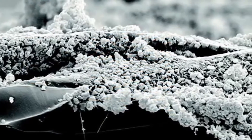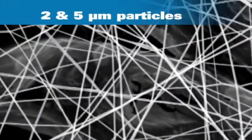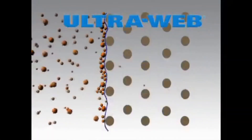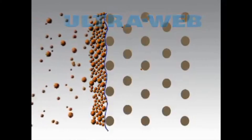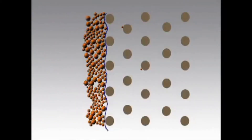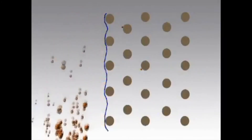UltraWeb captures submicron as well as larger dust particulates. The very fine inter-fiber spaces of UltraWeb are small, allowing high airflow, surface loading, and easier pulse cleaning. With UltraWeb, submicron particles are trapped on the nanofiber surface before they reach the depth of the substrate. When differential pressure across the filter media reaches a controller setpoint, a reverse pulse of air removes the collected particulates.